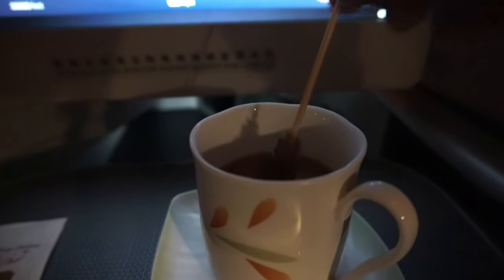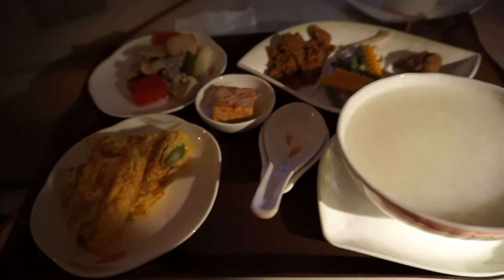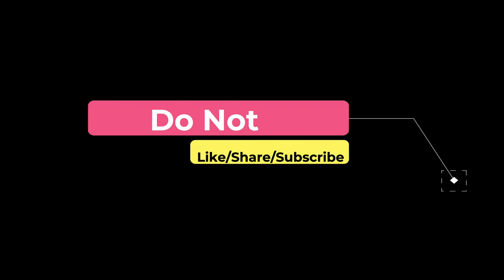I have had a few other Eva Air business class flights and they're all consistent in terms of excellent service and satisfaction. Thank you for watching this video — don't forget to subscribe to this channel and like this video. There'll be more videos coming up, so I'll see you shortly. Thank you.